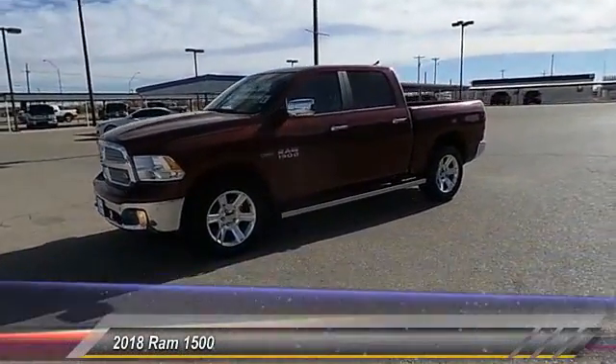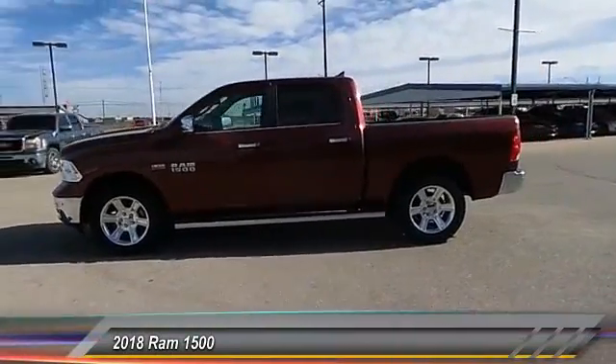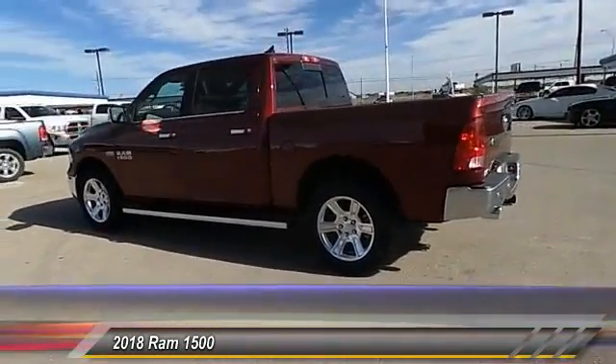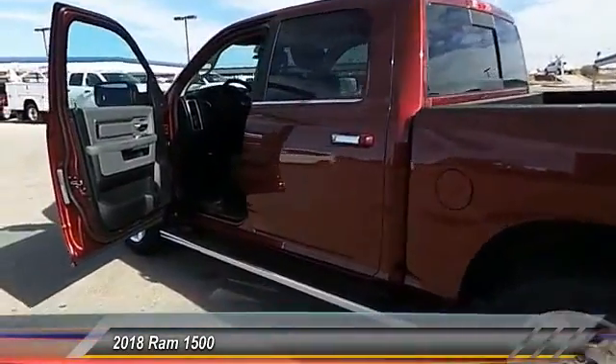The 2018 Ram 1500. When the Ram 1500 went against the Chevrolet Silverado, Ford F-150, and Toyota Tundra — which are all excellent trucks in their own right — the Ram took home the prize for its well-rounded strengths.